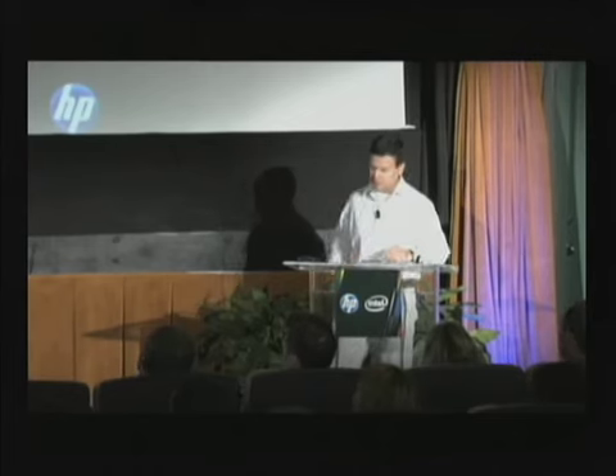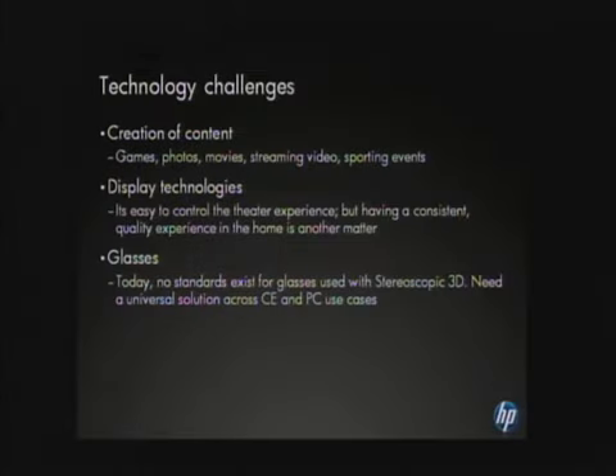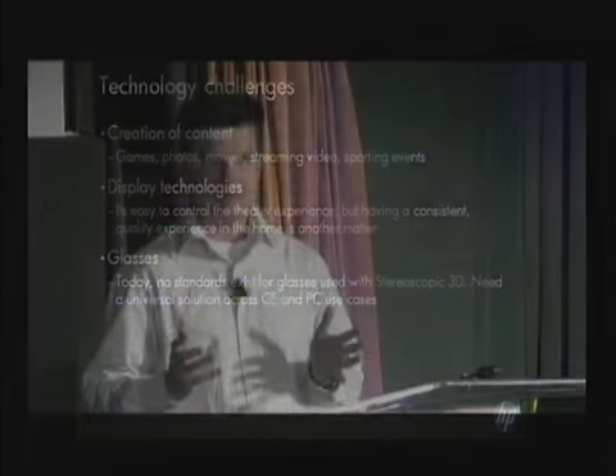There are some challenges going forward with this technology. There are a number of different uses — gaming, concert video, live action footage — and the way content providers approach creating this content is totally different from a traditional 2D film. What's important is bringing the audience into the picture and making them feel immersed — it's a very visceral experience. A great example: the NBA footage you saw earlier. A cameraman in the NBA can't film a game in 3D the way they would traditionally, but having that court-side seat point of view is just amazing.